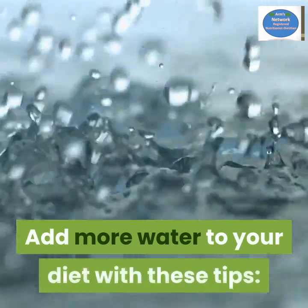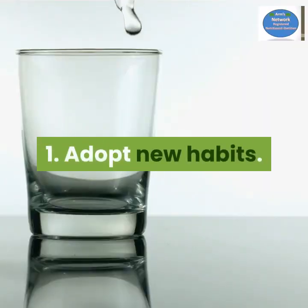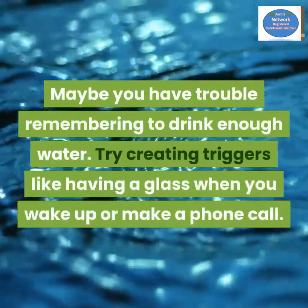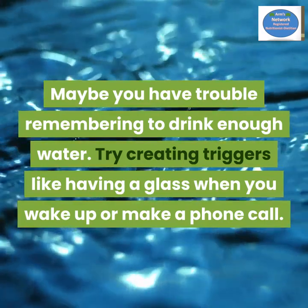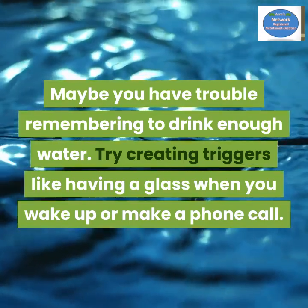Add more water to your diet with these tips. Number one: adopt new habits. Maybe you have trouble remembering to drink enough water. Try creating triggers, like having a glass when you wake up or when you make a phone call.